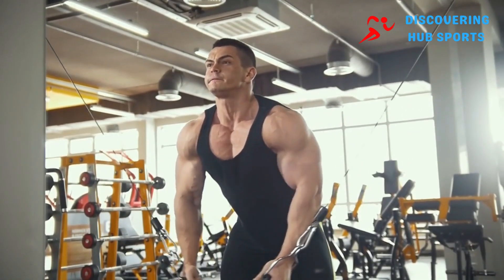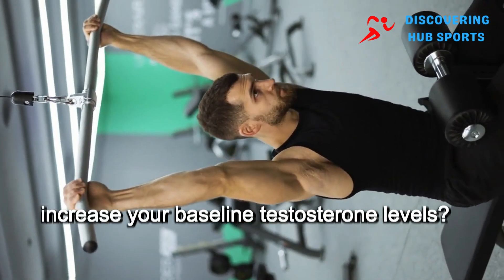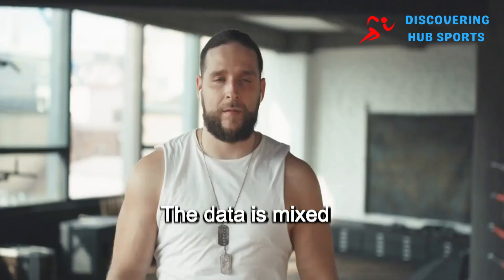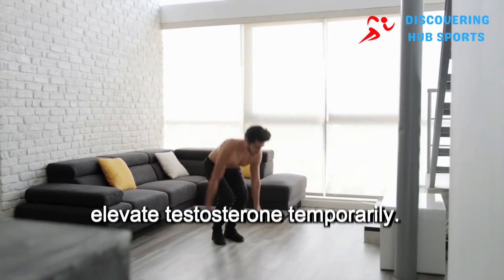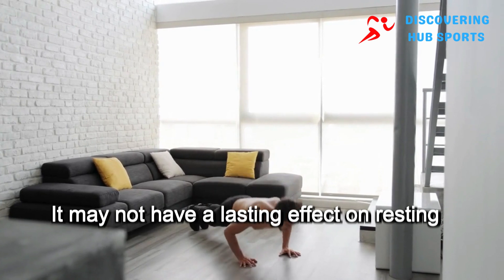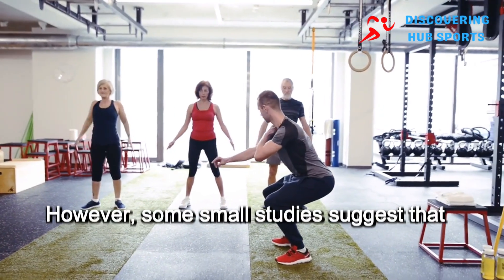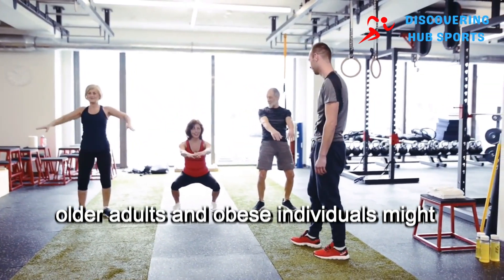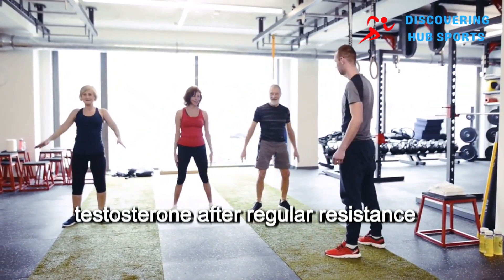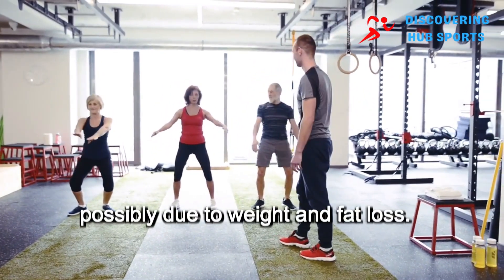Long-term changes in testosterone levels: will resistance training permanently increase your baseline testosterone levels? The data is mixed. While regular exercise has been shown to elevate testosterone temporarily, it may not have a lasting effect on resting levels in the general population. However, some small studies suggest that older adults and obese individuals might see an increase in their baseline testosterone after regular resistance training, possibly due to weight and fat loss.